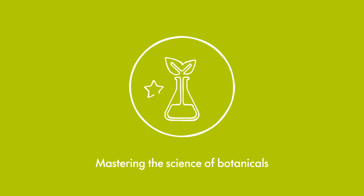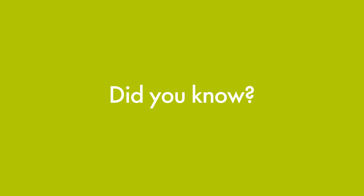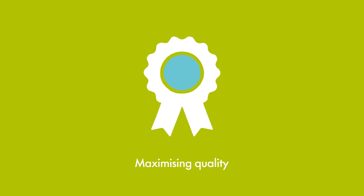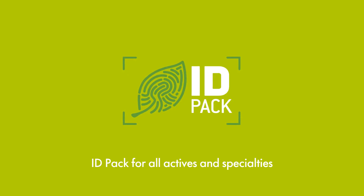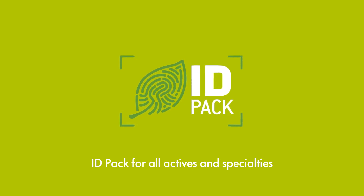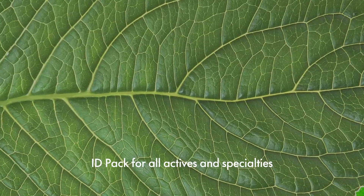Botanicals are at the heart of Active Beauty's science and innovation strategy. But did you know that we use botanical authentication to ensure the best possible quality, transparency and reliability for our customers? Discover IDPAC, our specific and proprietary certification for botanical active ingredients and specialties.